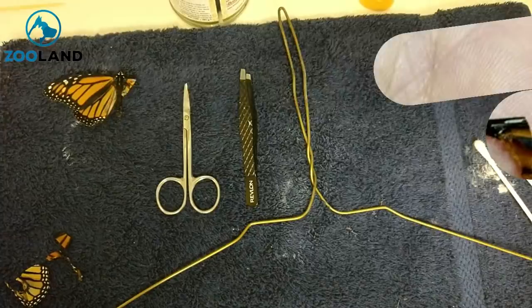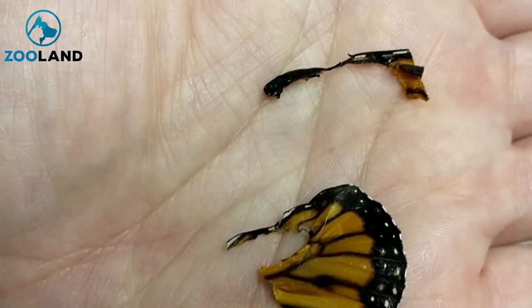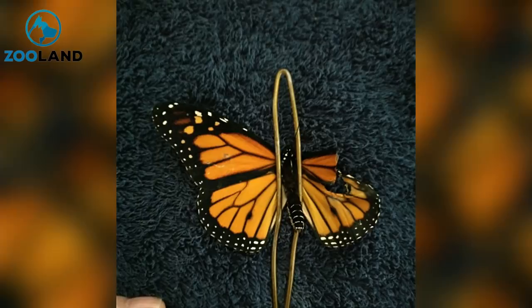Namely, she needed scissors, tweezers, a coat hanger, glue, a towel, and some talcum powder. First, McCloskey secured the insect using the hanger. Butterflies don't have nerve endings in their wings, so she could cut the damaged wing away without hurting the creature. Once she'd removed it, McCloskey glued on the wing of another monarch that had passed away a few days prior. The entire fiddly process took just 10 minutes.